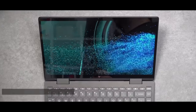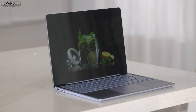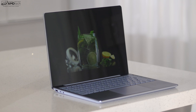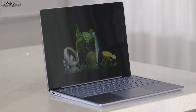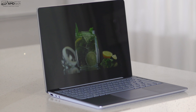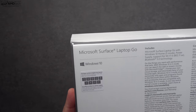Being a big fan of the surface line, you do get things here you won't get elsewhere — like the 3:2 display aspect ratio and a better keyboard. The Surface line brings premium, high-end features even though this isn't the top-of-the-line Surface device. With that out of the way, let's find out what's inside the box.